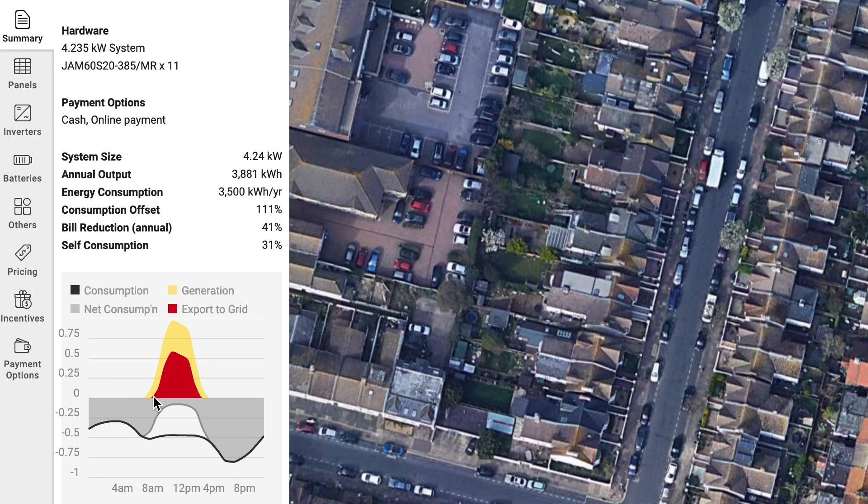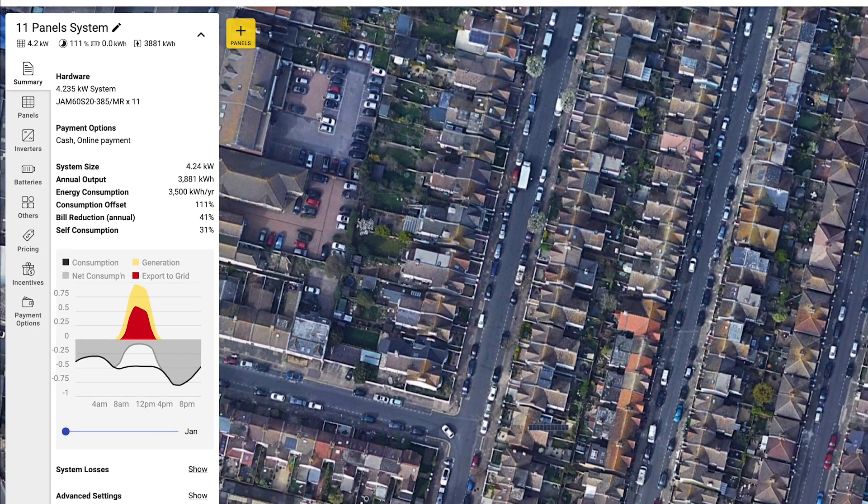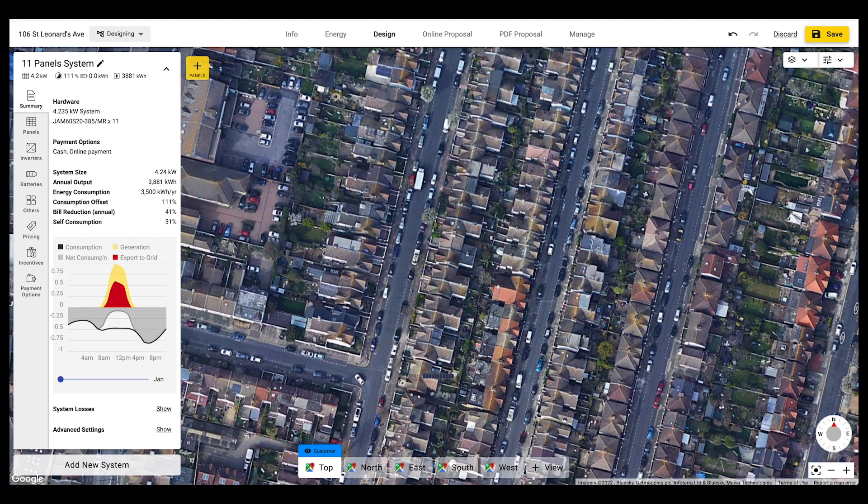So it's important to try to use as much of your self-generated electricity as possible, because that means you're reducing the amount that you're paying to the grid. If I look at the overall proposal, we'll be able to see what that looks like in terms of cost savings, and then I'll compare that to what it looks like with a battery.